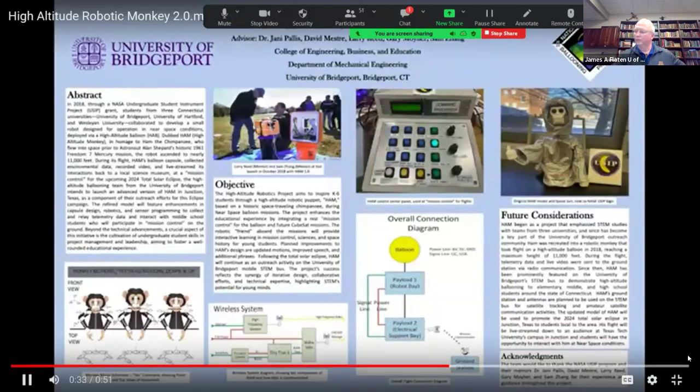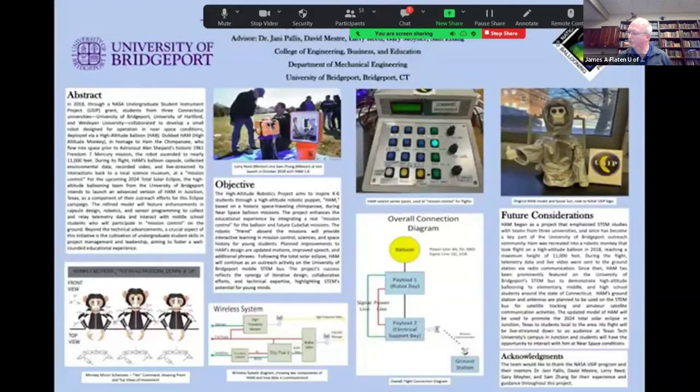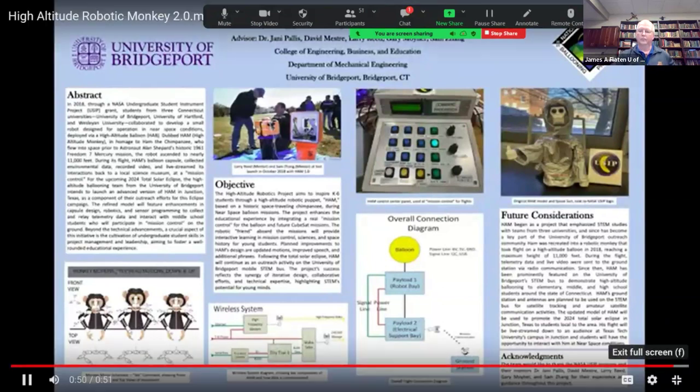For April 2024, our team plans to launch HAM from Junction, Texas, as part of our outreach program to interact with local students in grades five through eight. HAM serves as a medium for young students to showcase real-life STEM applications and an introduction to the science behind high-altitude ballooning.